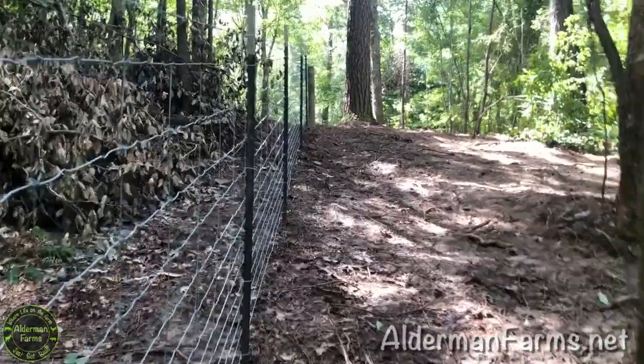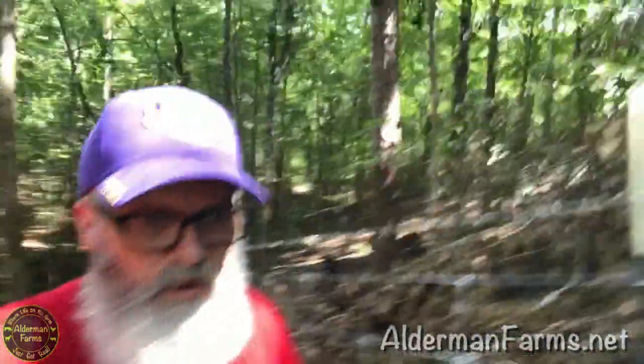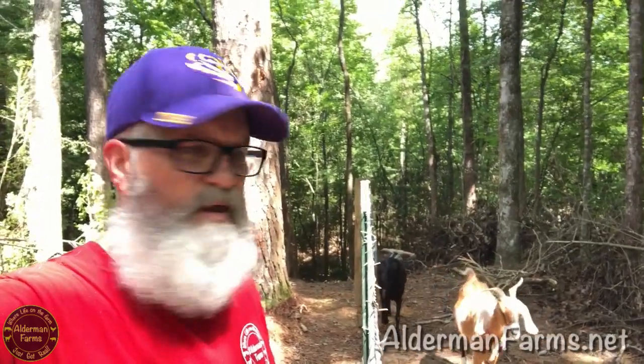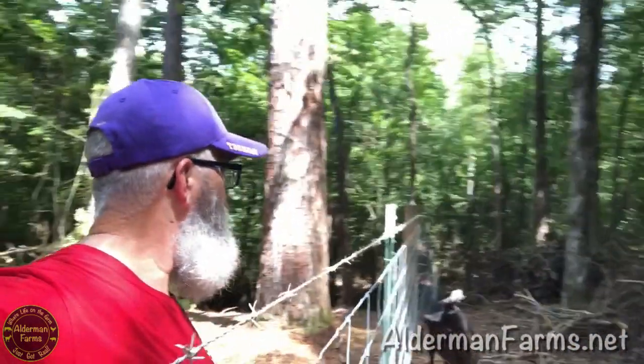Let's come on up this way. Sorry, the camera's a little shaky — I'm just holding it with my hand. Well, you know Brownie and Bean's going to come. The other ones look like they're going back the other way.